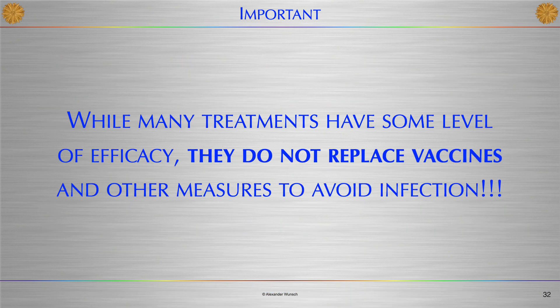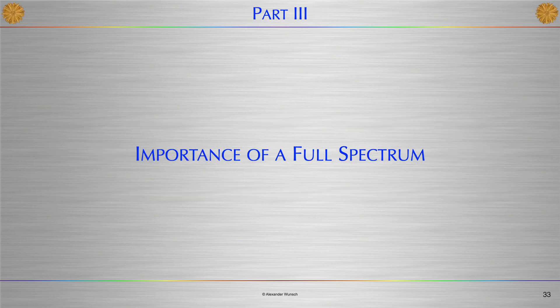Now is the time for an important disclaimer: while many treatments have some level of efficacy, they do not replace vaccines and other measures to avoid infection. Finally, I come to the third and last part of my presentation — the importance of a full spectrum.